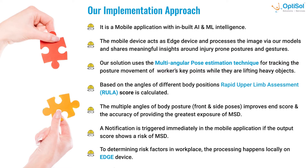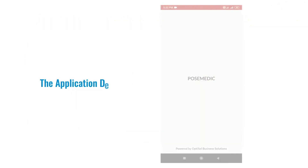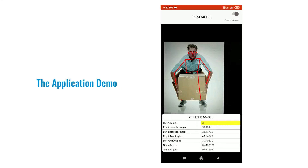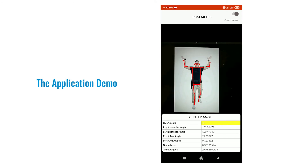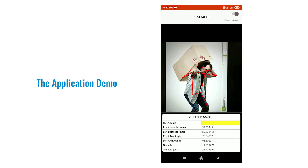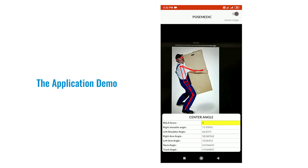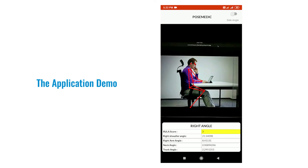When there is an output that shows a risk of MSD, a notification is triggered in the application. Following our screenshots and the recorded demo of our application: we have a viewfinder which displays the processed camera feed. Below that, we have a table which shows all calculated angles and the RULA score. The RULA score is color-coded — green, yellow, and red — which shows the risk involved with the score.